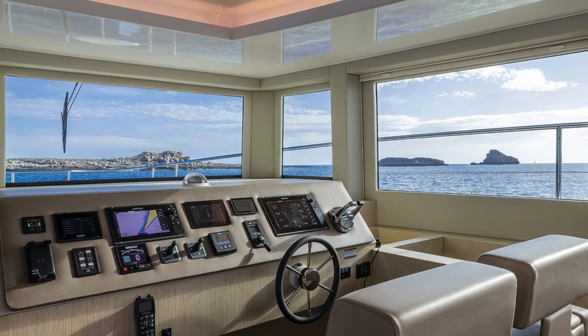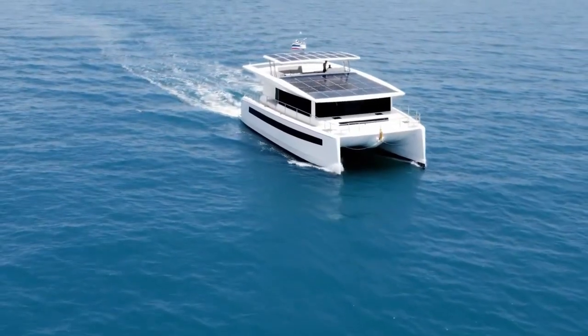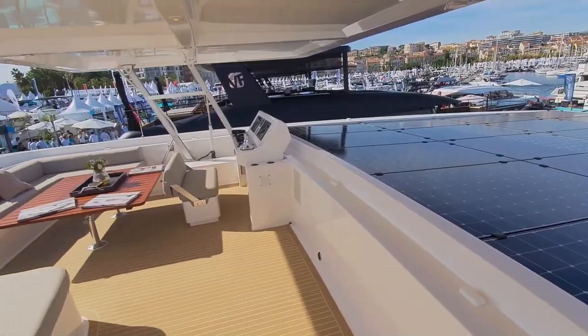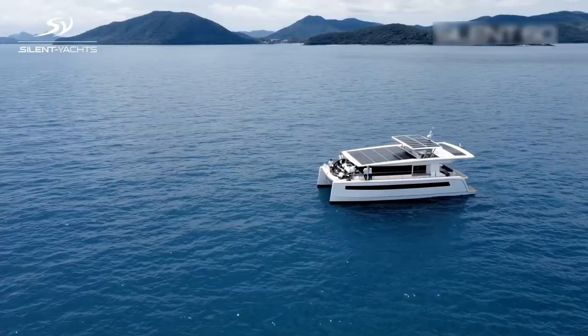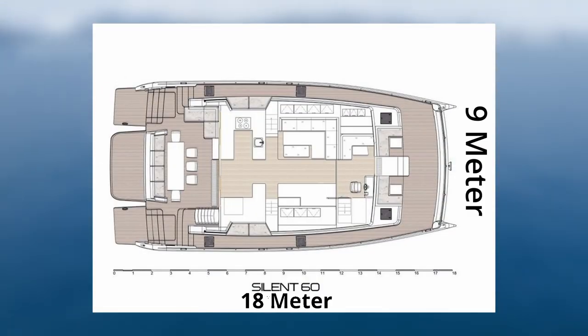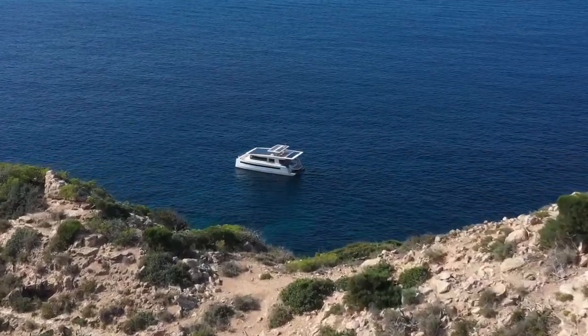Although equipped with state-of-the-art technology, including a kite sail on the bow, the Silent 60 is stylish, with high sides, curved stainless steel railing, and a slightly lower flybridge towering harmoniously above the glazed saloon. The Silent 60 has a length of 18 meters, a beam of 9 meters, and a draft of around 1 meter. This yacht has a starting price of around $2.75 million.